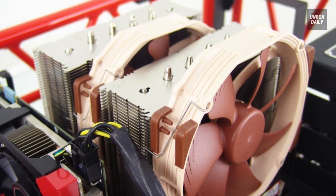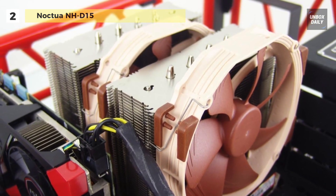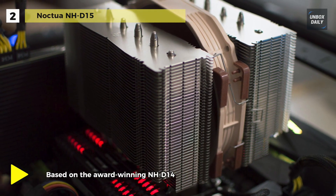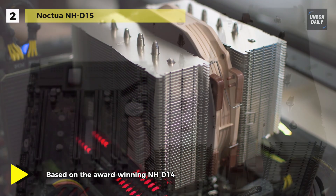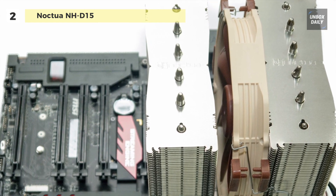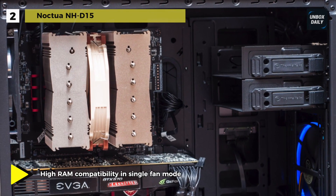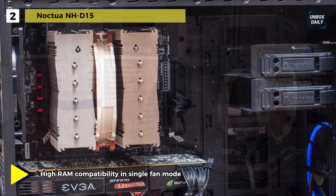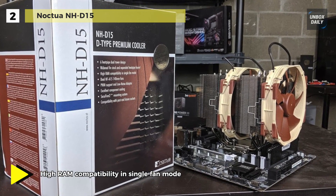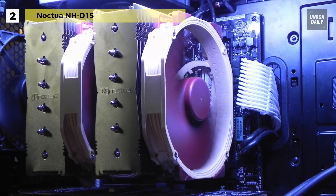Meet the all-new Noctua NH-D15 CPU cooler. It comes with a state-of-the-art dual tower design with six heat pipes and two fans that provide class-leading cooling performance for overclocking or near silent systems. This cooler provides 64 mm clearance for tall memory heat sinks in single fan mode, making it compatible with most high-end RAM modules on the market. Complying with Noctua's AAO standard and featuring sophisticated aerodynamic design measures such as flow acceleration channels, it has quickly built up a reputation as one of the best 140 mm fans on the market.